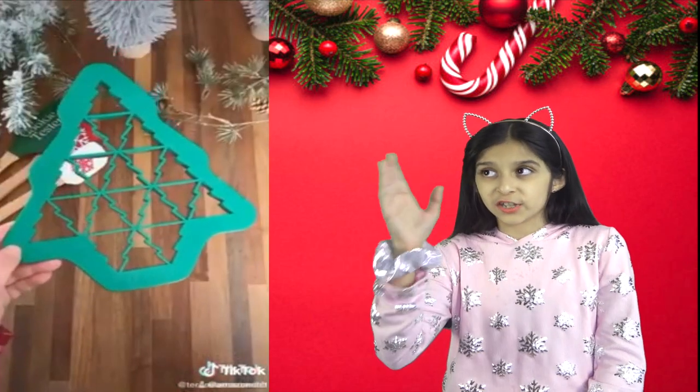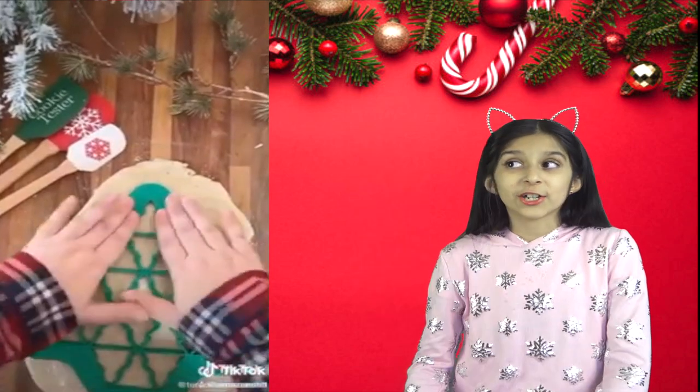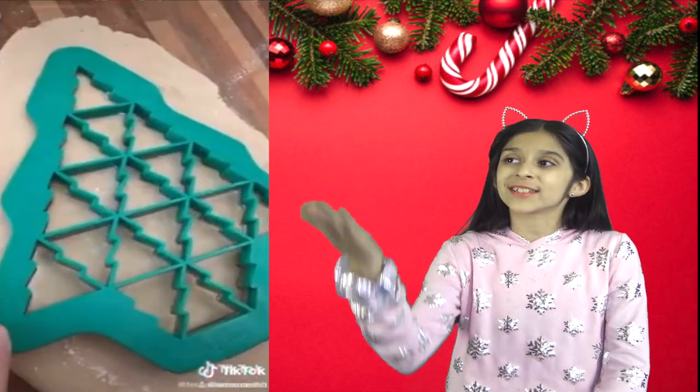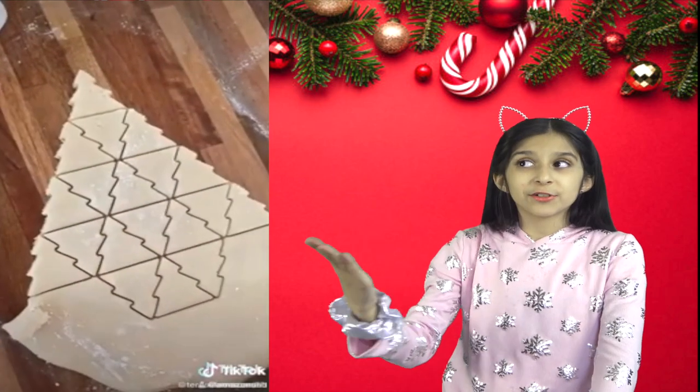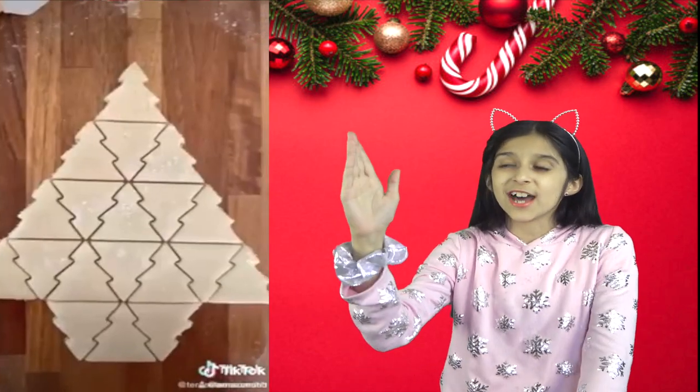Next is this cookie cutter that allows you to cut a bunch of Christmas tree cookies at once. Just press it on the cookie dough, peel away the excess, and you will have perfectly shaped cookies every time.